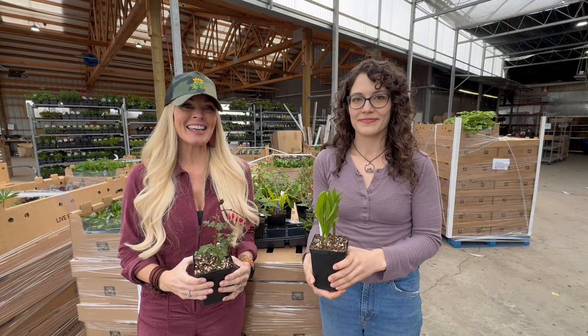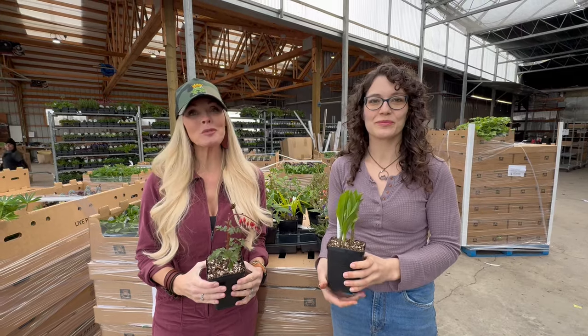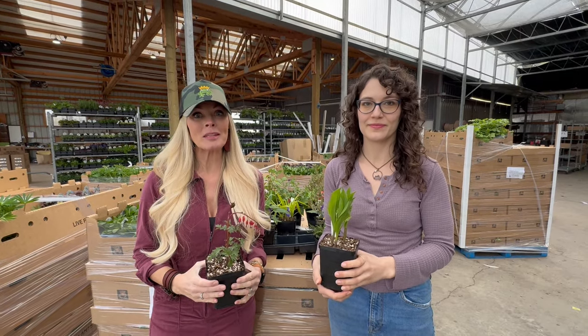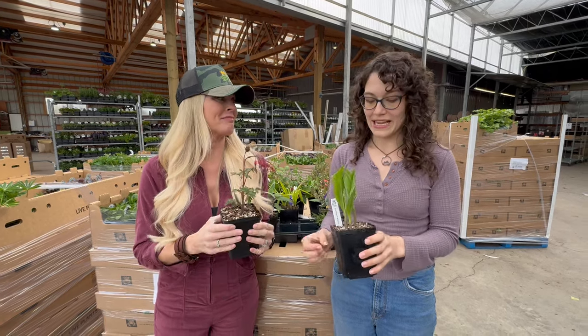Hey guys, Joan and Zen here to talk about the chosen ones — what we think looks awesome that you should bring into your garden centers this week. We've got some really exciting ones, and these tend to go really fast.